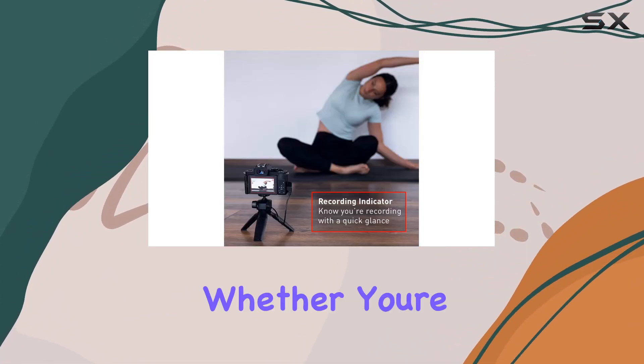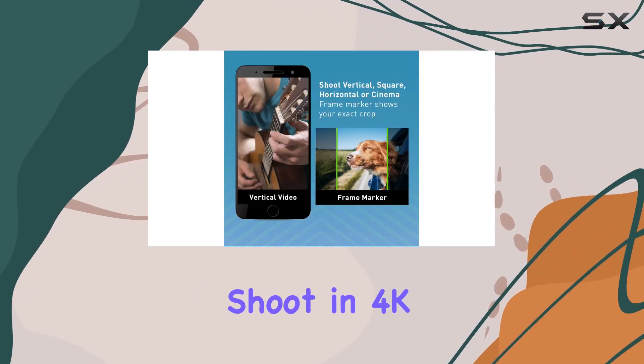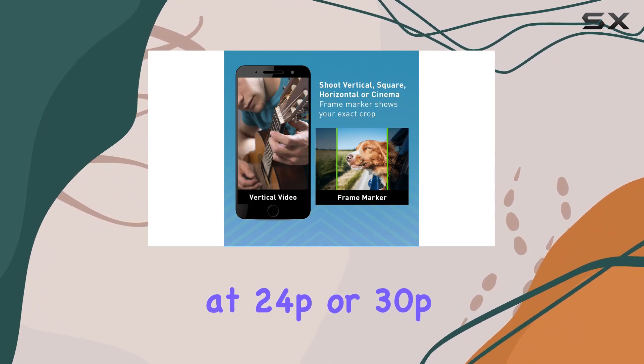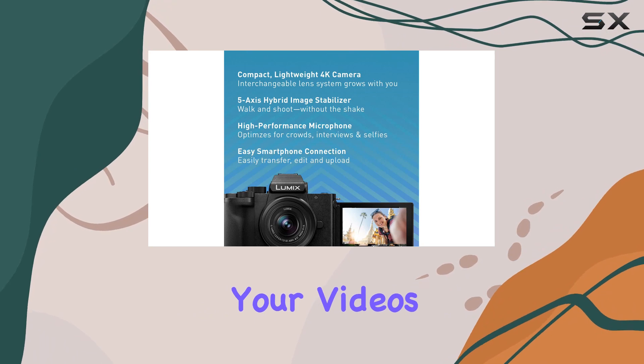What sets this camera apart is its 4K capabilities. Whether you're into photography or videography, the G100 has you covered. Shoot in 4K at 24p or 30p, and with features like V-Log L recording, you have the creative freedom to take your videos to the next level.